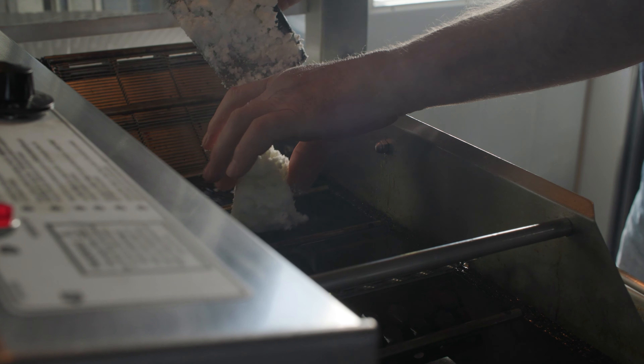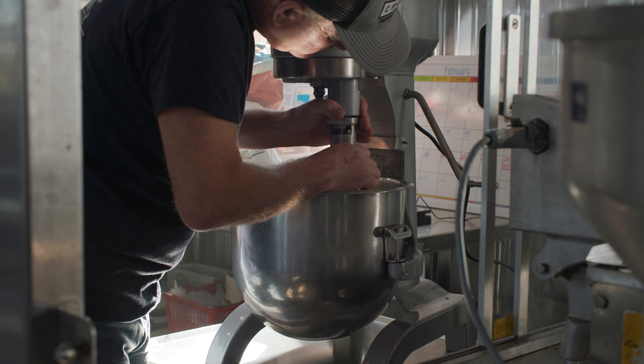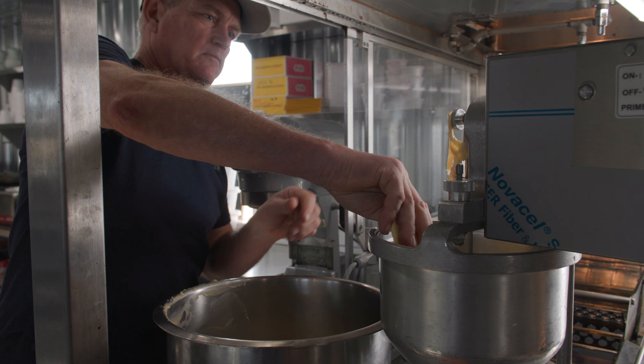It's a really interesting process to watch. An hour and a half, at least, before the store is open, start the shortening heating up, and then formulate a plan with what do we think people are going to want today.